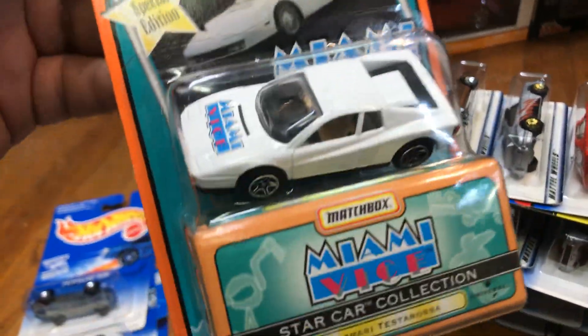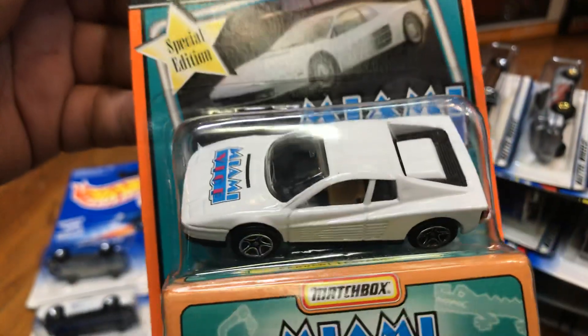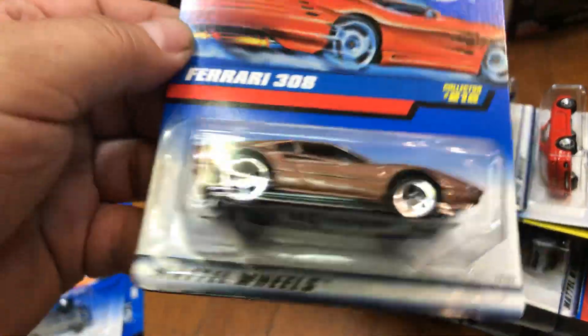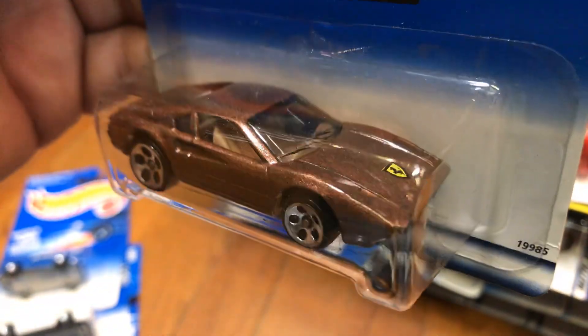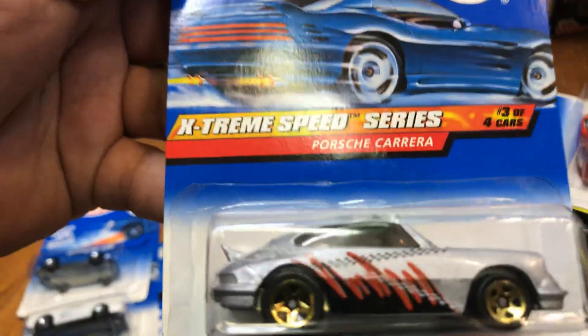Here we have an awesome star car collection from Matchbox — Miami Vice Ferrari Testarossa. Here we have an awesome Ferrari 308 in brown, pretty cool, black bottom, it's all metal.